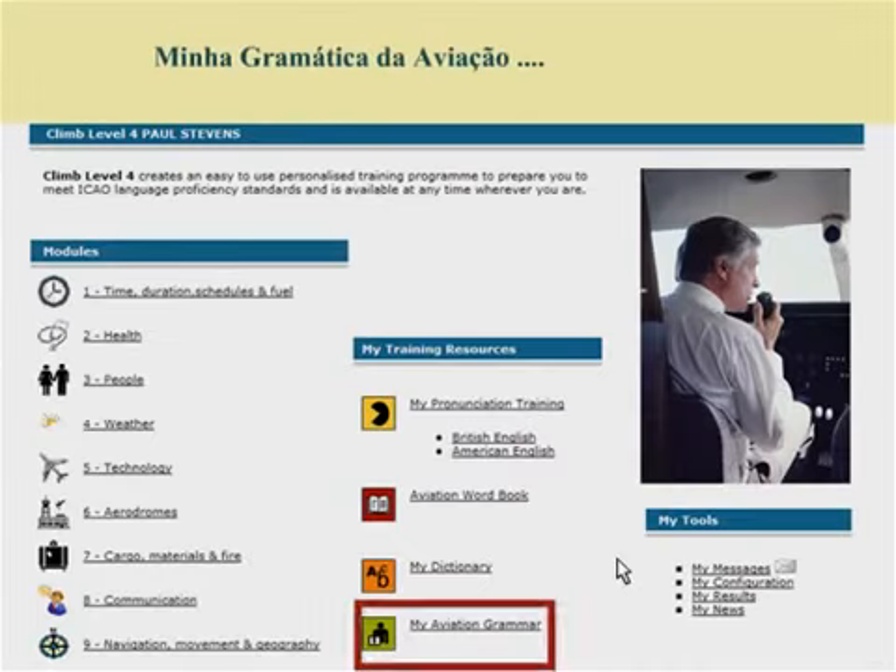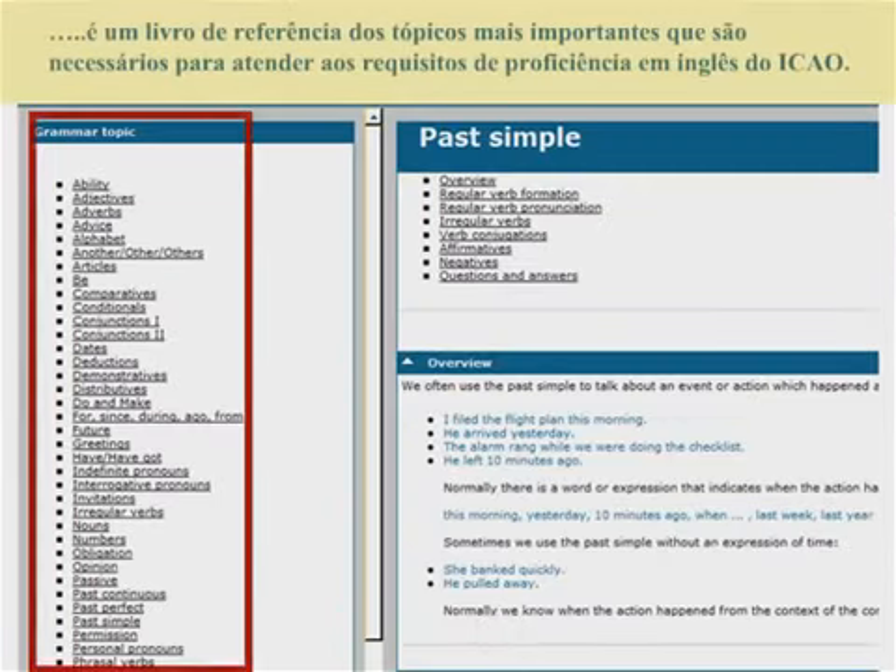My Aviation Grammar is a reference book of the most important grammatical points needed to meet ICAO language proficiency requirements.